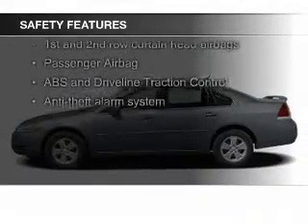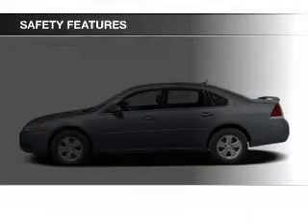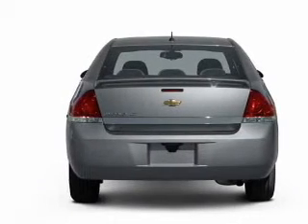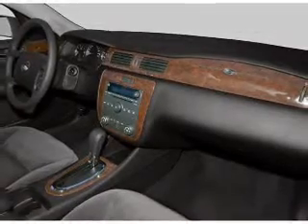Safety was made a priority with these features: fog lights, curtain head airbags, independent suspension, traction control, a passenger airbag, and low tire pressure warning. Great quality at a great price.